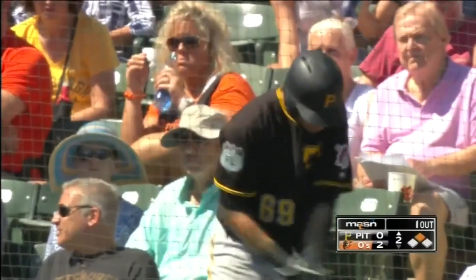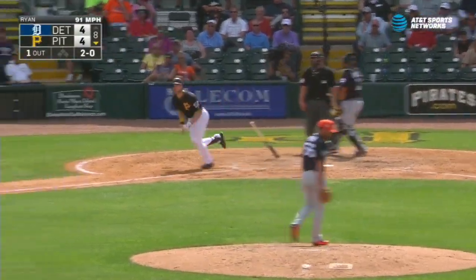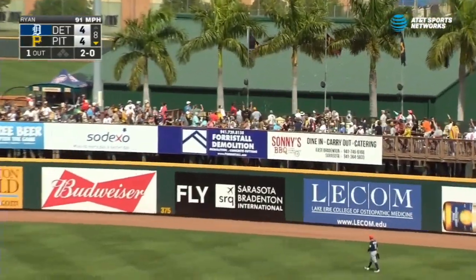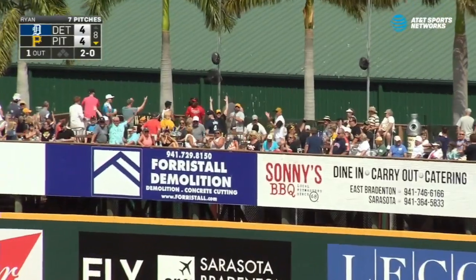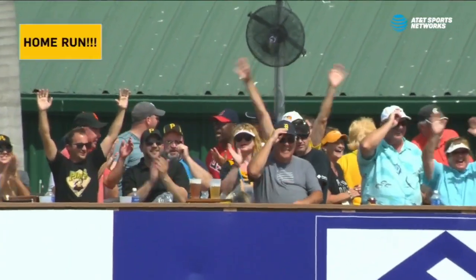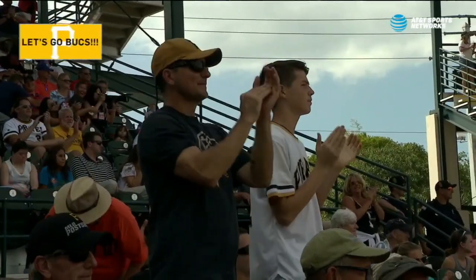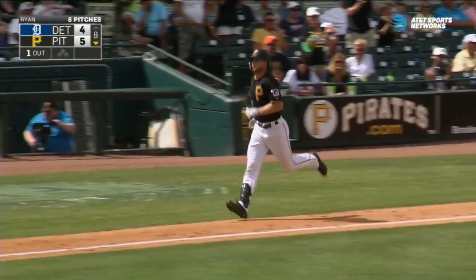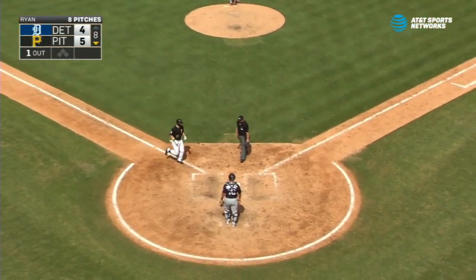Opposite field double by Austin Meadows, so runner at second with one down. They never really saw that before, but there are some similarities. And that's something Sizemore did a lot, and that one hit a palm tree up there. Austin Meadows hits the home run to give the Pirates the lead — again, off a lefty. For Austin Meadows, it is his second home run of the spring.